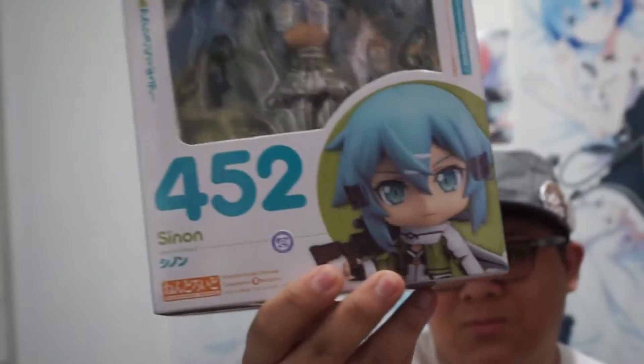Sinon — the Sinon nendroid. It's Sinon from Sword Art Online. I play a lot of FPS games and really like sniping, so Sinon fits perfectly. The second season was whatever, but I really like Sinon's character — I like the blue hair, she's really cool.